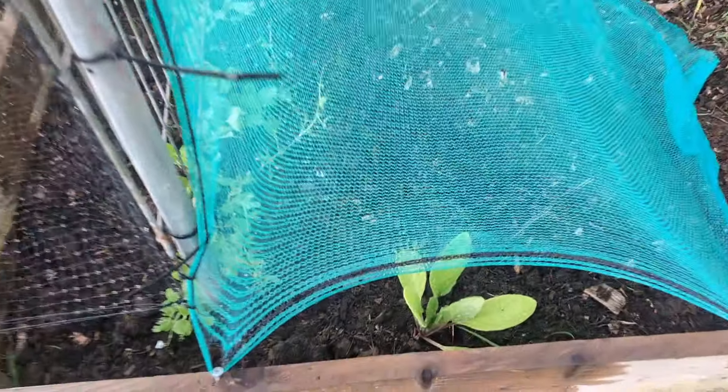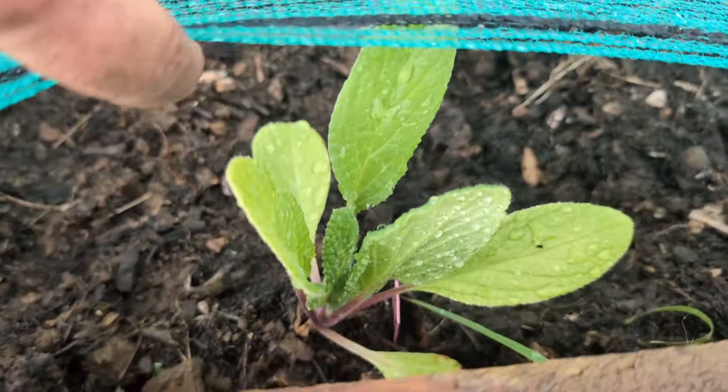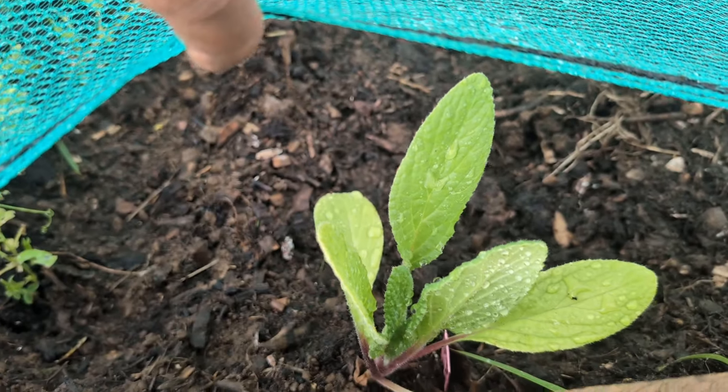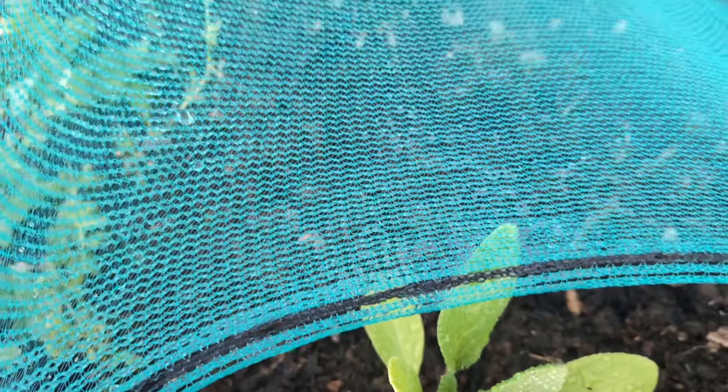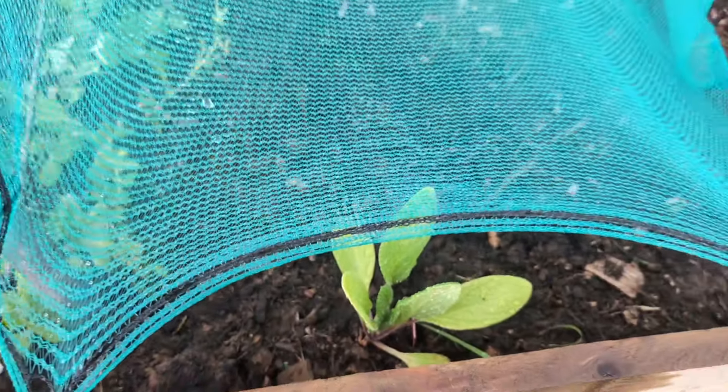And then I've just got in here at the very end a little borage plant. I've got nine more of those at home that I will gradually scatter around.